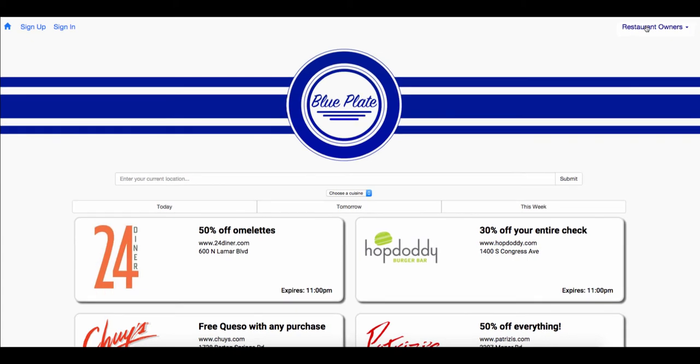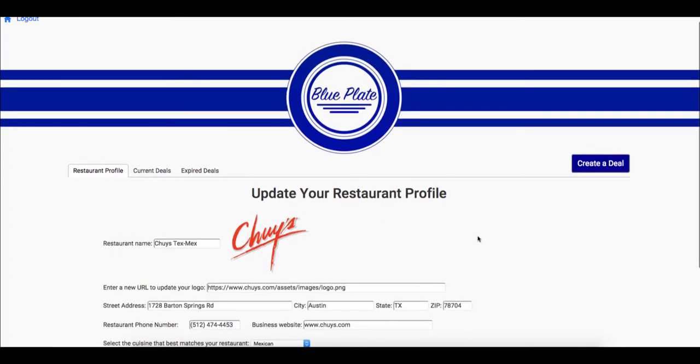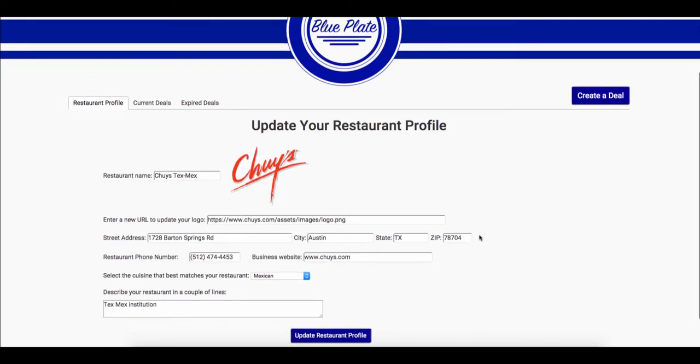As a restaurant owner, you can use the app a little bit differently. Once you receive your login information from us, fill out your restaurant profile with information about your business and your logo. You can edit your information at any time, and whenever you visit your profile, it will populate with the information you provided previously.